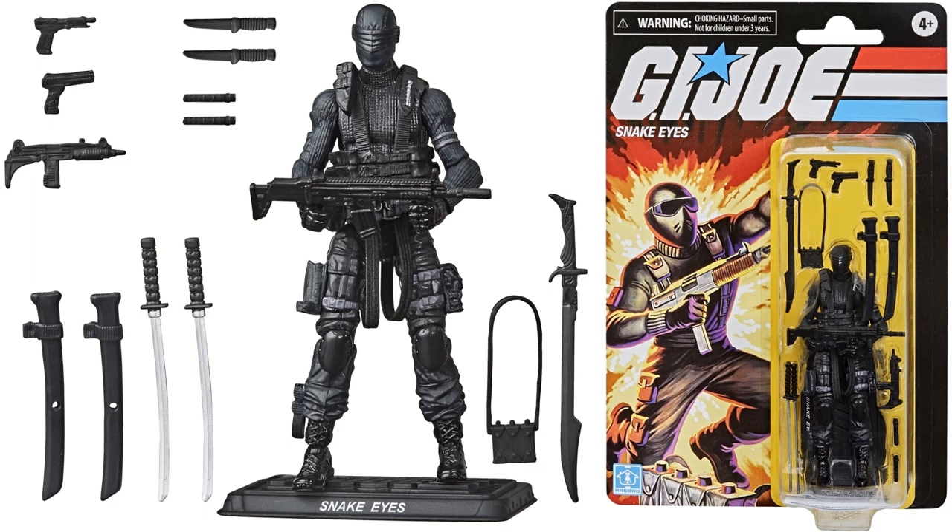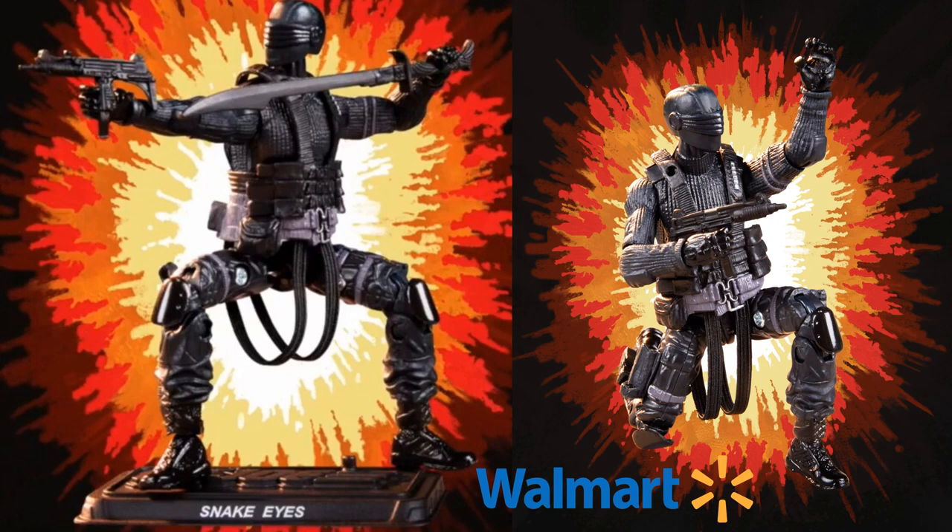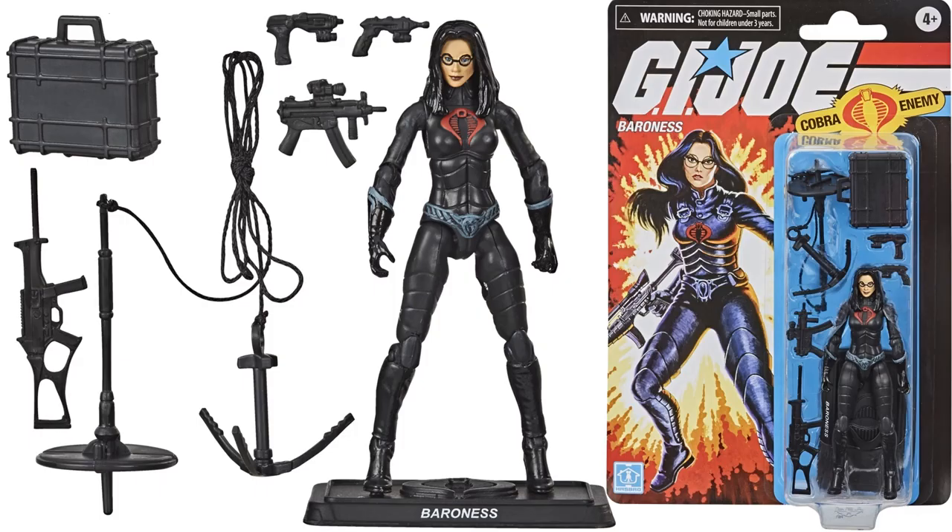If you notice that bigger stand, all of them come with their custom stand with their name on it. Here's some of those promotional images of the figure with that blast effect background. Next we have the Baroness figure — she comes with eight accessories, there's her card back.